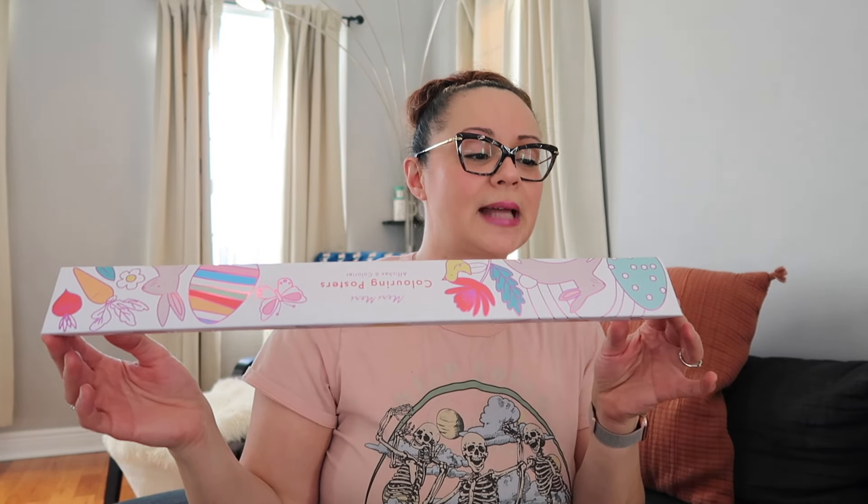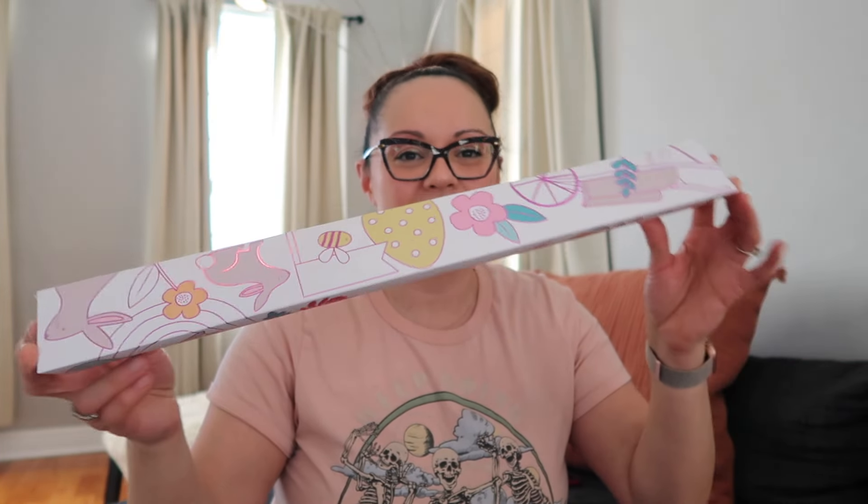Easter posters — this I thought was just fun. It says two lavender foil posters for coloring, poster size 19 by 30 inches, a decent size. I love the packaging, and I feel like this is so much fun to open on Easter afternoon. After the egg hunt and before your brunch or lunch, you can say, 'All right guys, let's do some crafting.' Pop the crayons on the table, pop these babies open — it's going to be so much fun. I'm excited to partake with the kids in these coloring activities.